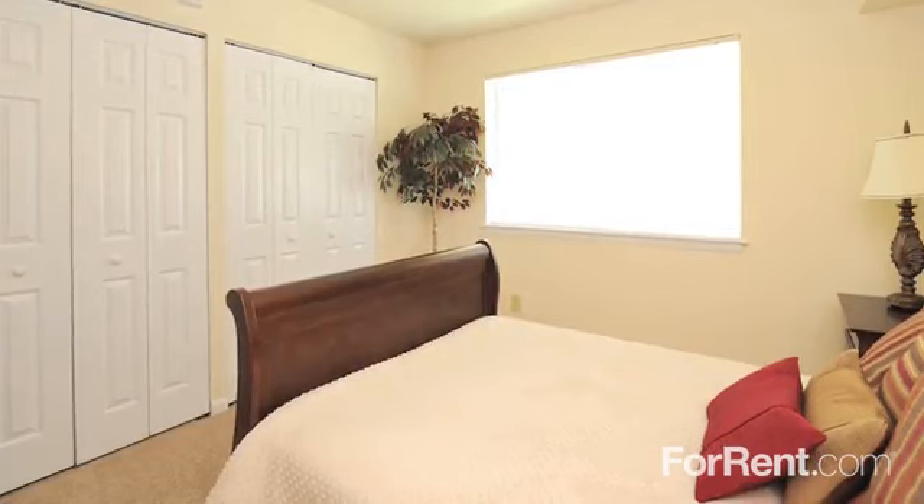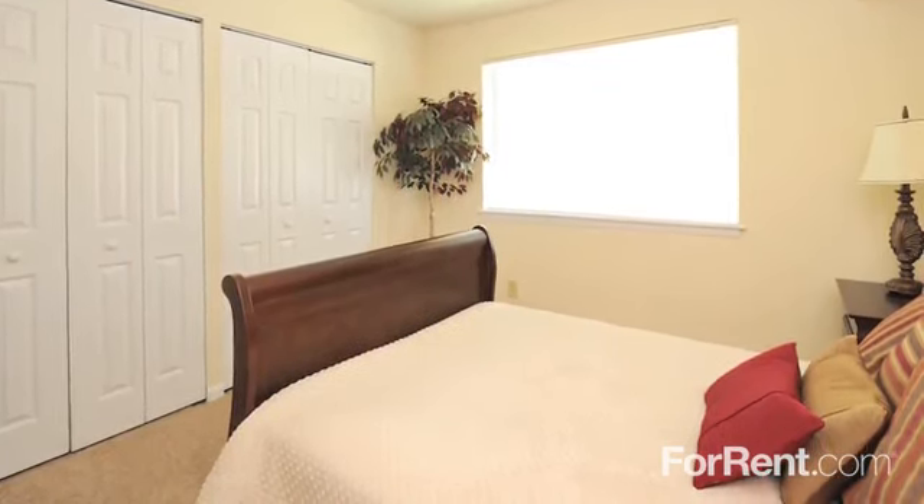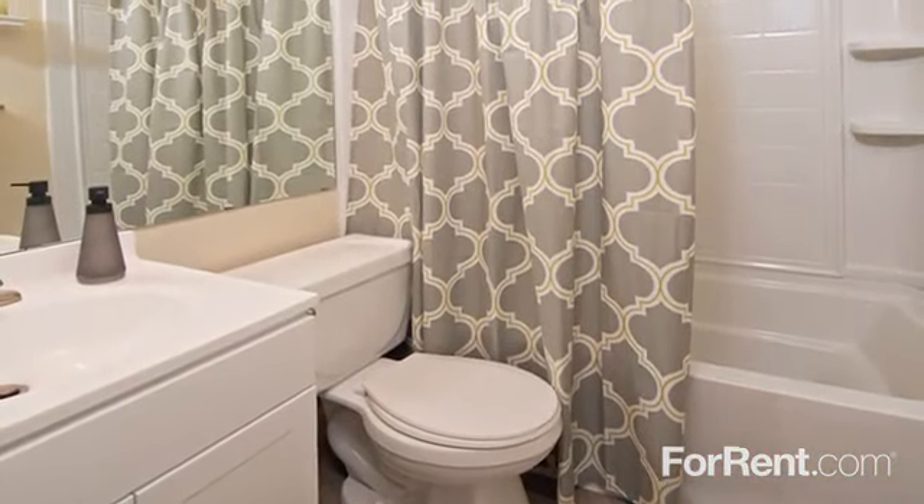To top it all off, bedrooms are generously sized and include spacious closets for easier organizing. To find out more details about our available floor plans and amenities,